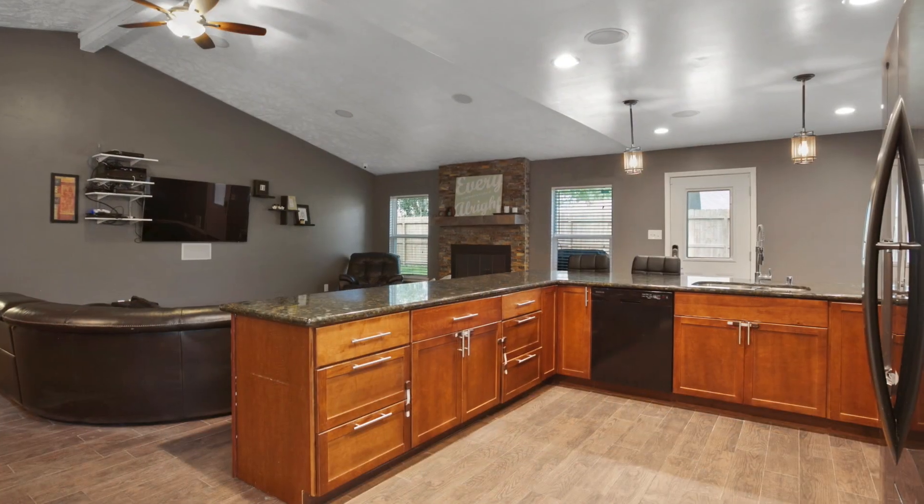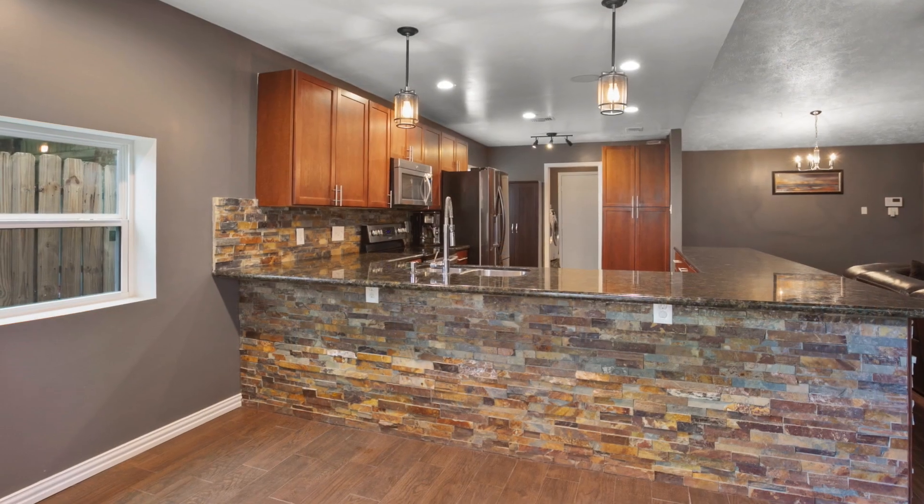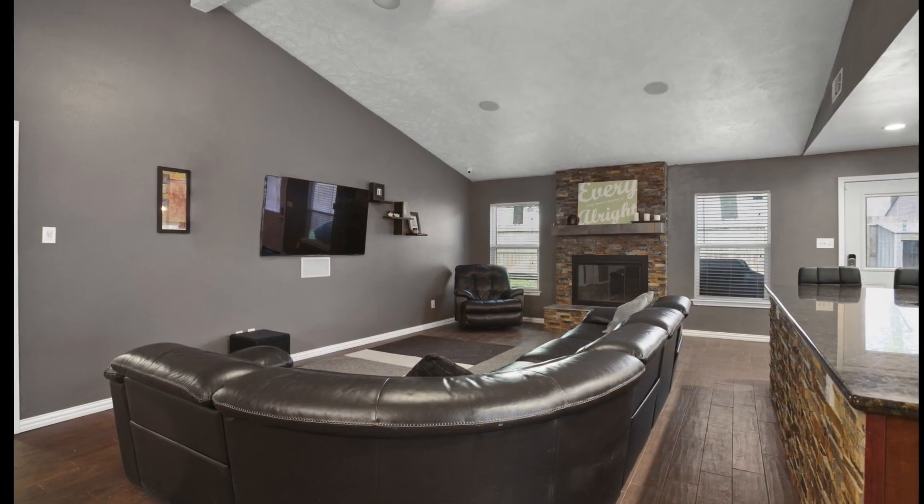As you enter this completely renovated home you'll notice the open kitchen has granite countertops and new cabinets and stone accents. The family room is highlighted by the floor to ceiling stone fireplace.